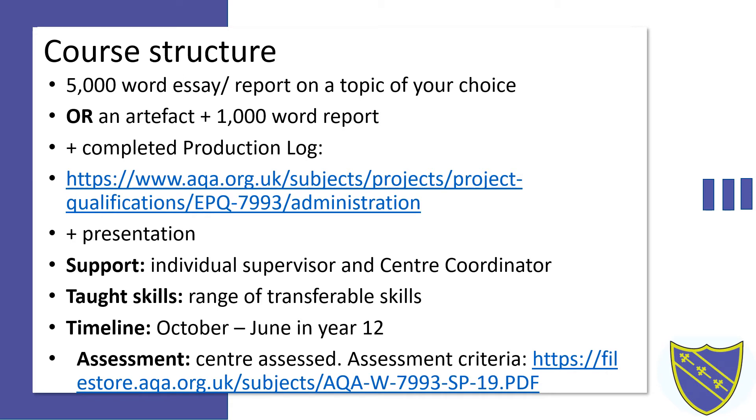What support will you be given to complete your EPQ? Every student is allocated their own supervisor, a member of staff who will meet with them to offer advice and guide them through the process. As centre coordinator, I also offer additional help to guide students in the right direction.